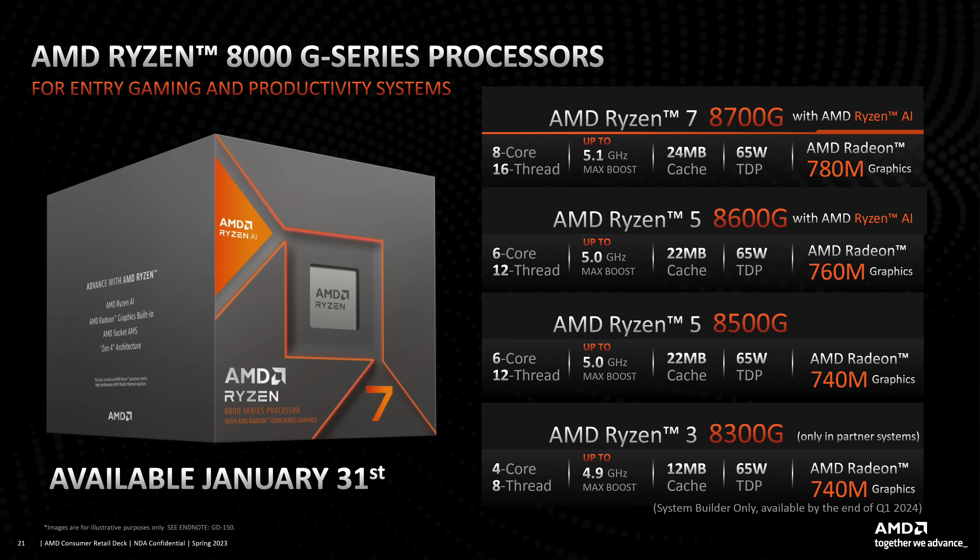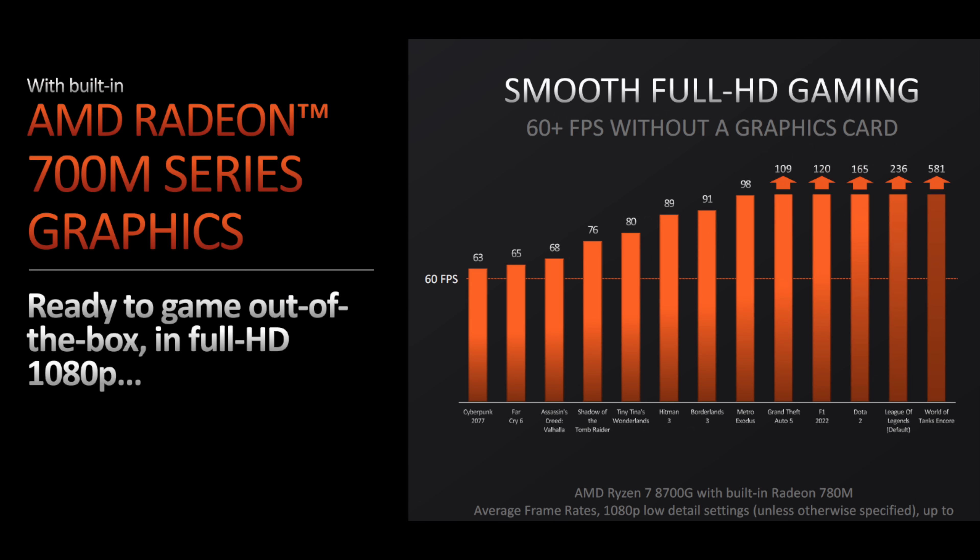AMD also released some performance slides. With the 8700G and its built-in Radeon 780M graphics, these are average frame rates at 1080p low detail: Cyberpunk 2077 at 63 fps, Far Cry 6 at 65, Assassin's Creed Valhalla at 68, Shadow of the Tomb Raider at 76, Tiny Tina's Wonderland at 80, Hitman 3 at 89, Borderlands 3 at 91, Metro Exodus at 98, GTA 5 over 100 fps, F1 2022 over 120 fps, Dota at 165, League of Legends at 236, and World of Tanks Encore at 581 fps on integrated graphics.